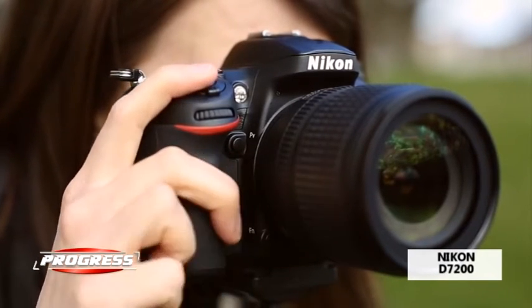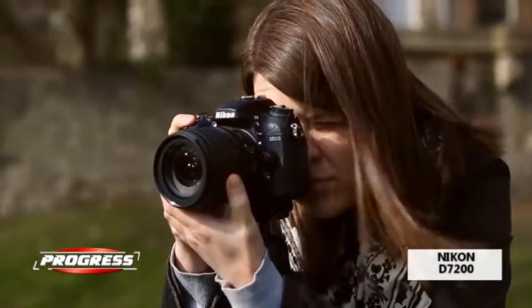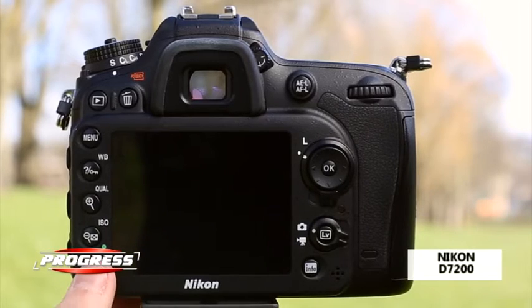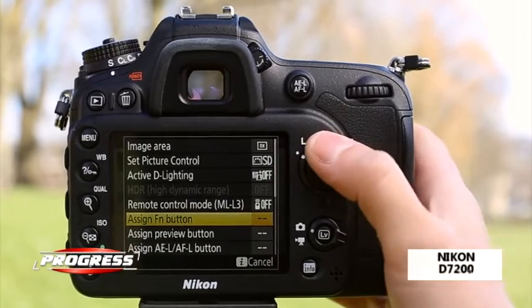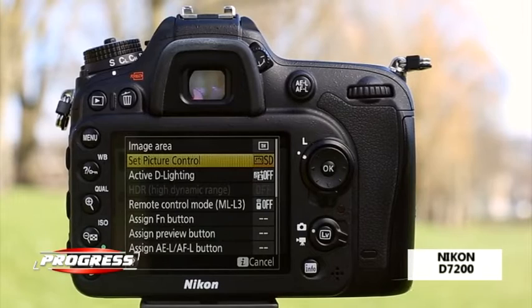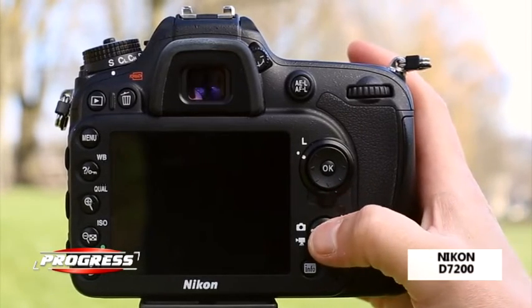Puteți fotografia la cadențe de până la 6 frame-uri pe secundă în format DX și până la 7 frame-uri pe secundă cu decupare de 1.3X, datorită memoriei tampon care înregistrează până la 27 de imagini RAW de 12 biți și până la 100 de imagini JPEG într-o singură rafală.